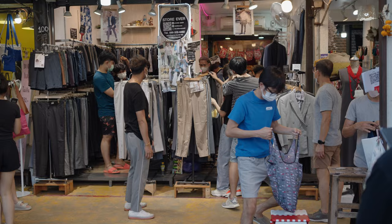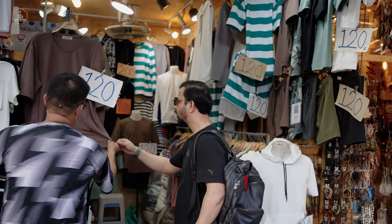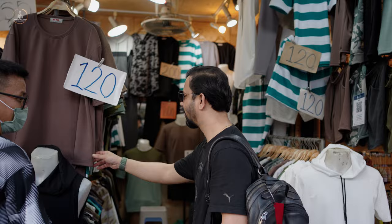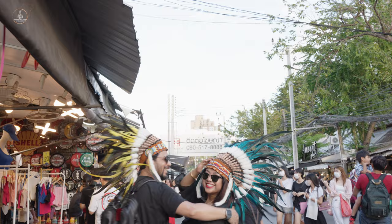We wandered through the clothing section where we found everything from stylish t-shirts to traditional Thai dresses. You won't believe your eyes — everything is on sale and open for some light bargaining, so prepare that bargaining spirit beforehand. We shopped for very unique items, and a visit to Chatuchak Weekend Market was one of the best experiences in Bangkok. It was big, it was busy, and it was completely bonkers — but also one of the most fun things we did.